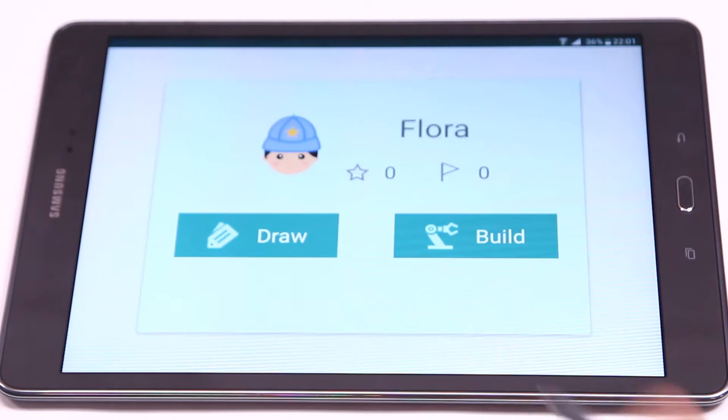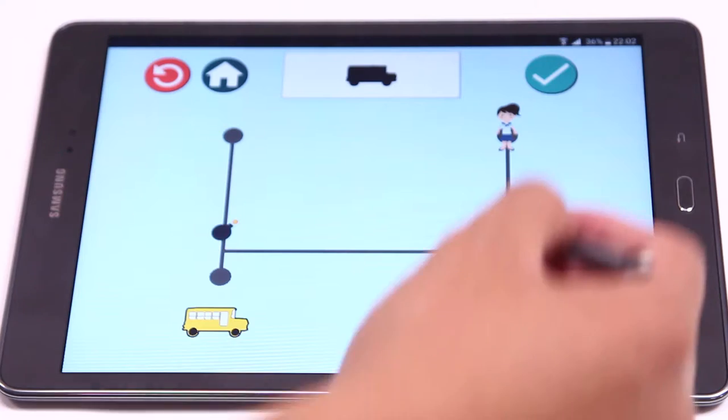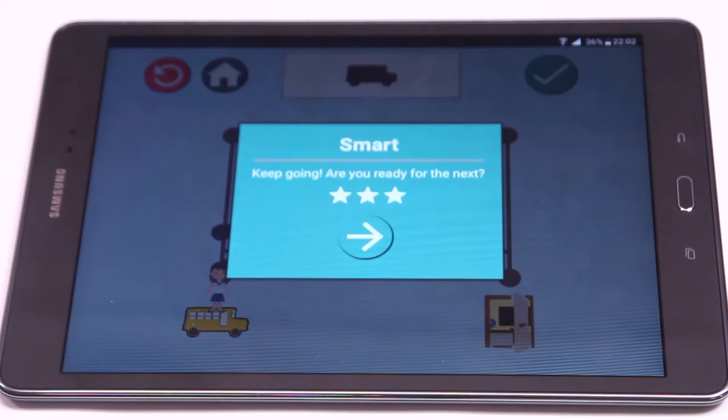In the profiles, children can also check the number of stars that they have earned and the levels that they have achieved. It gives them a sense of accomplishment to motivate them to continue to play our games.